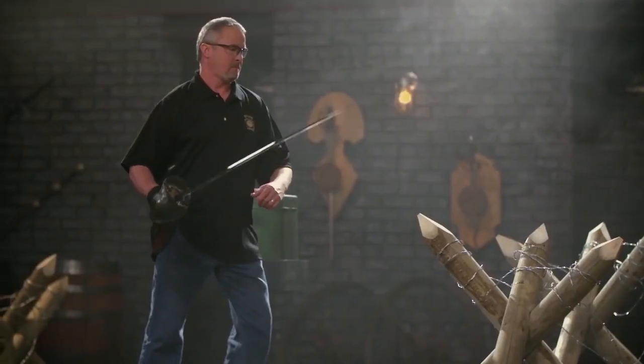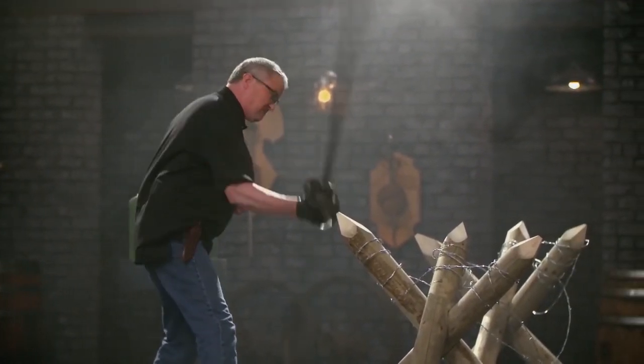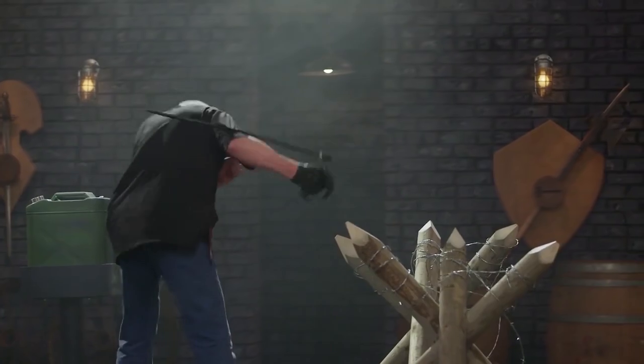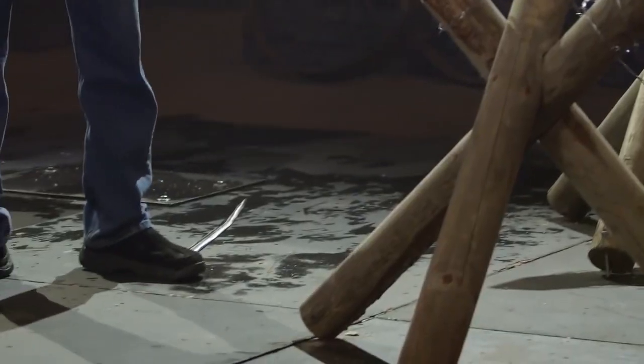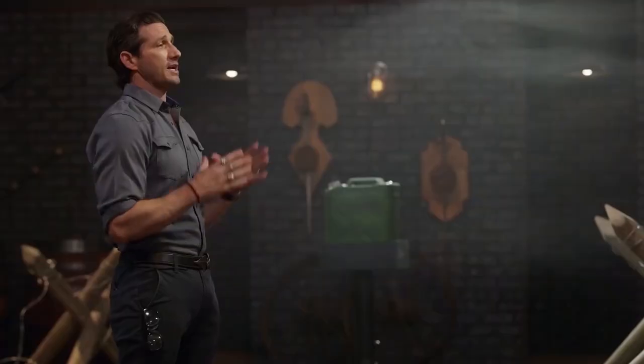One of the judges started by chopping some wooden stakes that were covered in barbed wire. On the second chop, the entirety of the blade fell off. Not only that, but the blade ended up bouncing back and grazing the judge. Luckily, the judge ended up being completely fine, but I can't say the same thing about Chris's weapon. The fact that it rebounded and could have seriously injured the judge was really shocking to watch.